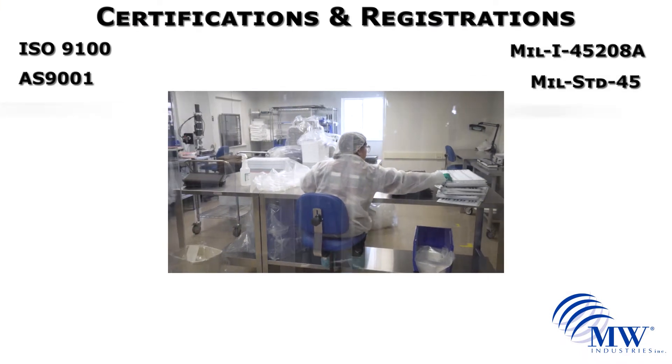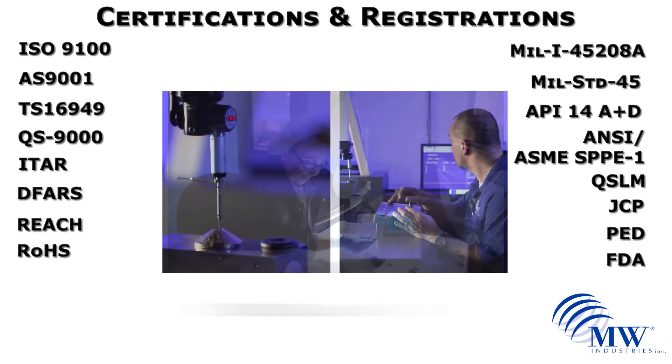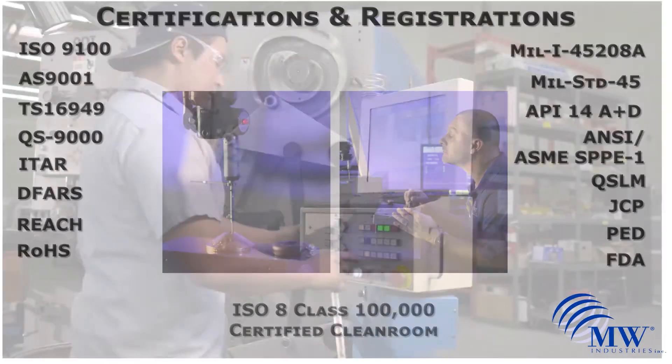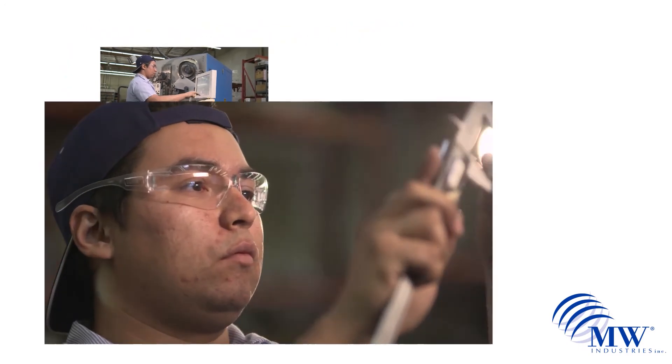MW Industries and its spring manufacturing companies have the highest certifications available, and their springs are used in every industrial sector with 23,000 customers in more than 35 countries. Since the production process is highly automated and efficient, your company will benefit from cost savings.